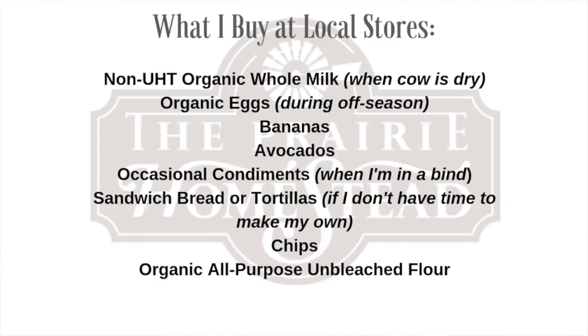I also get some things at just the regular old grocery store. I don't want to give the impression that we never do that, because we do. We follow the 80/20 rule, which means we don't eat a perfect diet. Sometimes I buy tortillas, sandwich bread, or chips just to preserve my sanity. I know how to make those things myself and I like making them, but it's not always in the schedule for a given week, and I'm okay with supplementing here and there.